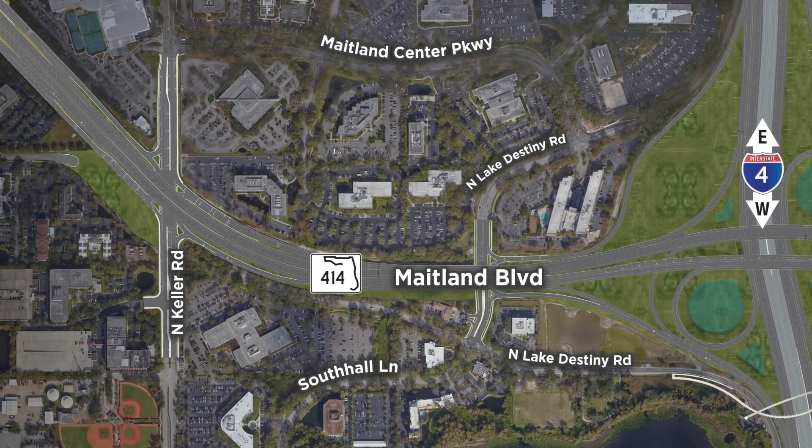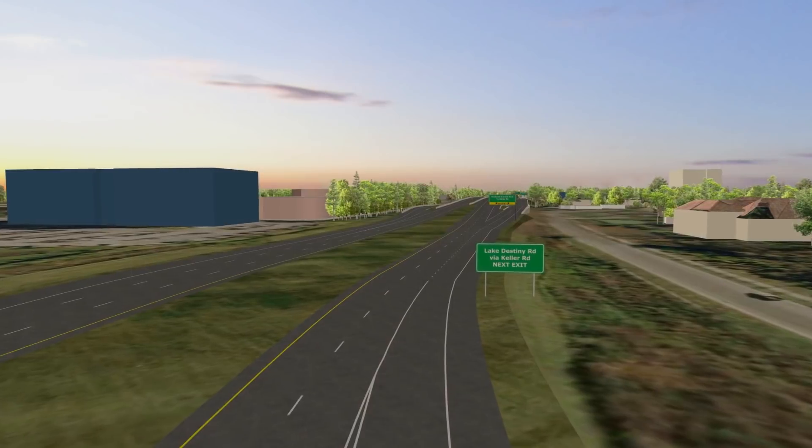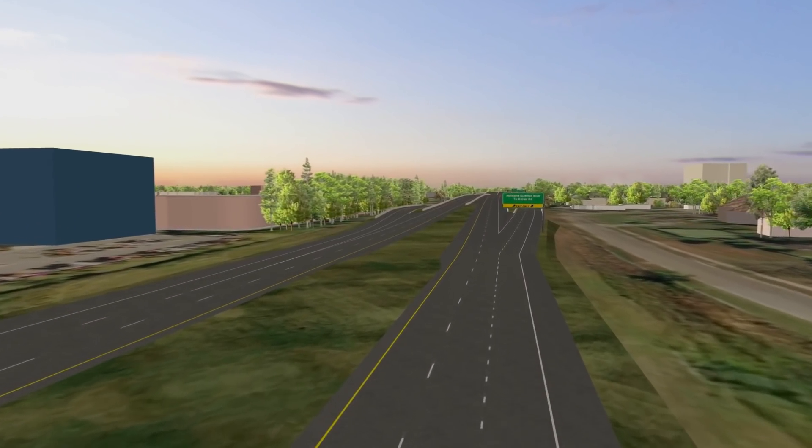This is how to navigate the new Maitland Boulevard heading eastbound. Traveling eastbound on Maitland Boulevard towards I-4 and 1792, stay to the left to continue eastbound.